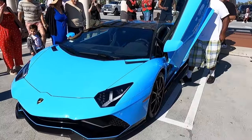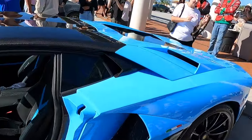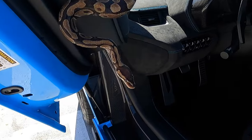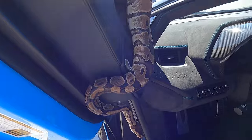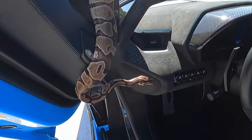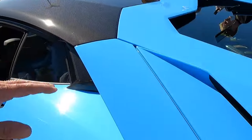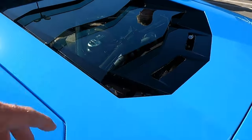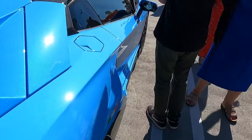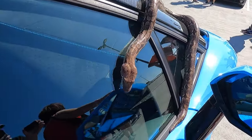Beautiful looking Aventador here in blue — check this thing out, absolutely special metallic color. And it has a really interesting option: a couple of beautiful snakes in here. Look at that — very cool. The rest of the car is beautiful — carbon fiber, beautiful blue. I love the fact that the V12 is all exposed, and the ultimate option, I think, is probably the ultimate burglar alarm — this guy here.